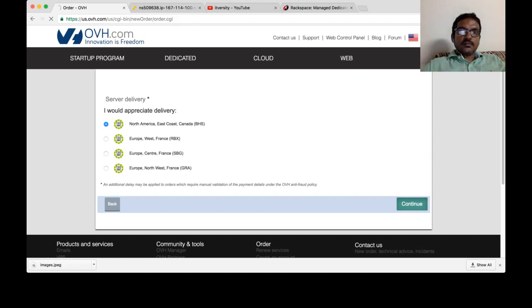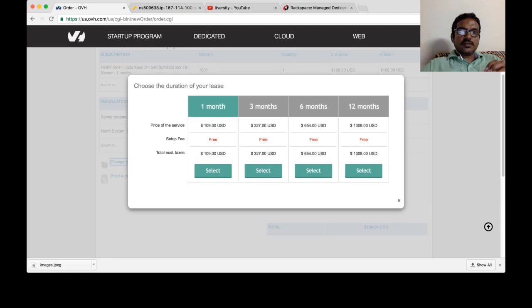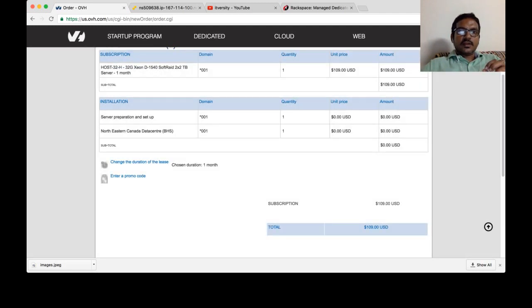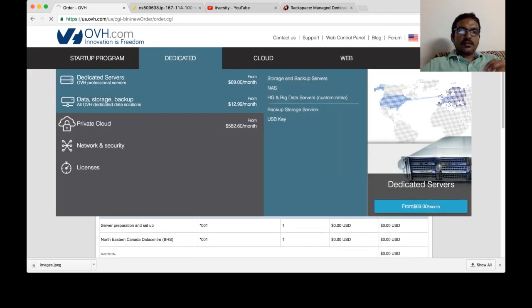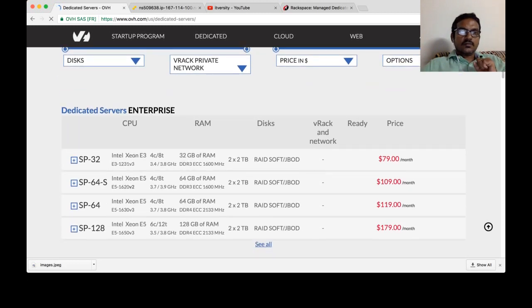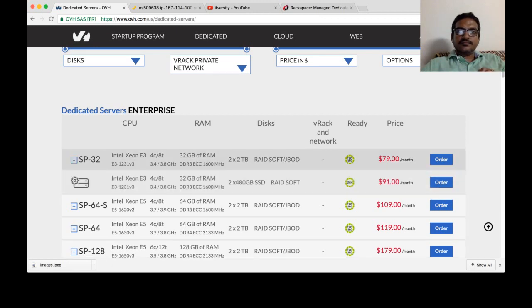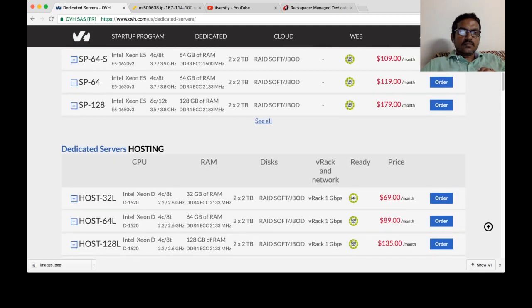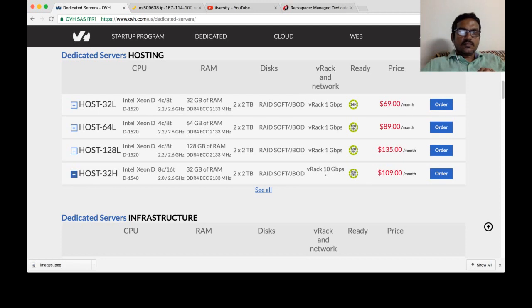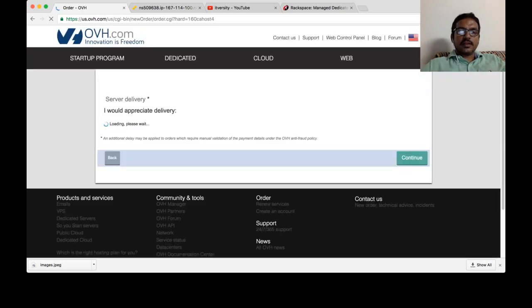With OVH, they also rent it for one week, so you have to at least rent it for a week. If it is eligible for weekly rentals, it will show the duration option and you will see the one-week options. Let us try to rent the server with a one-week rental option. Sometimes they change the rental terms. There is no machine available for one week, so we'll take it for one month.